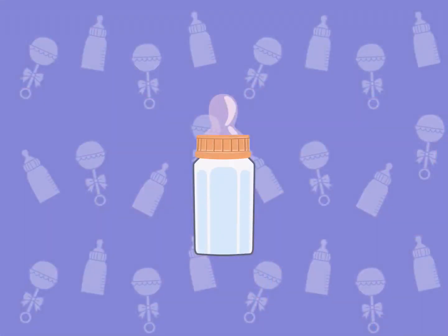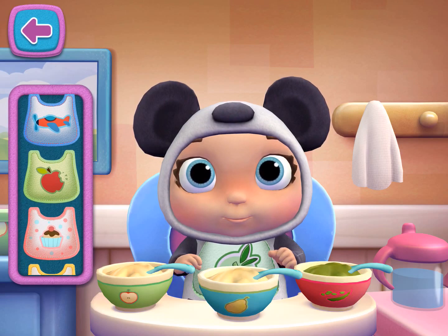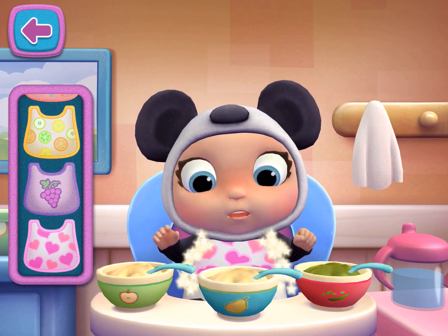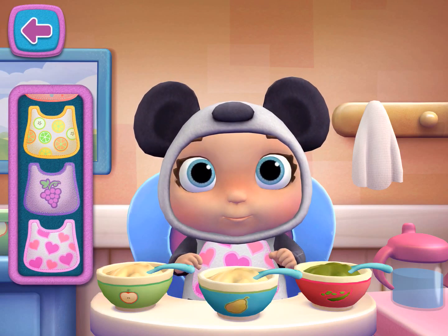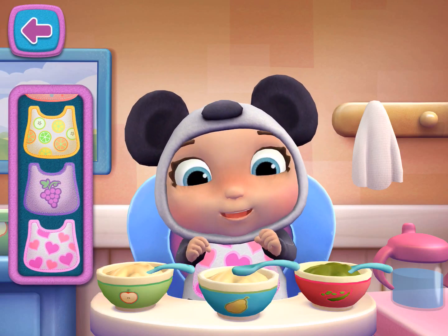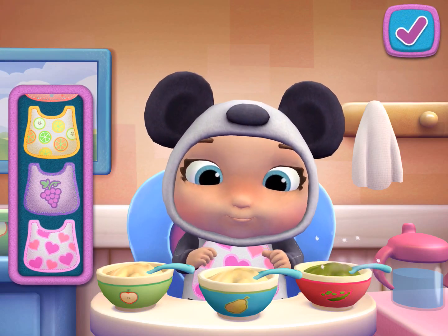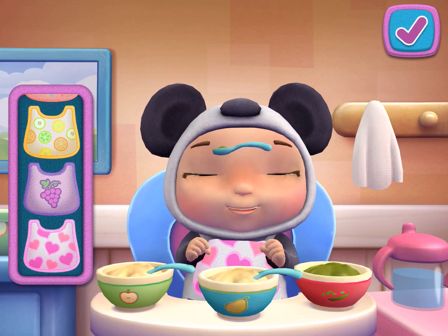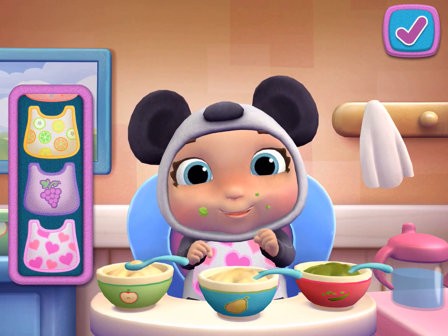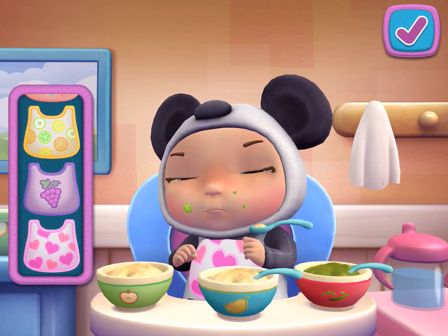Tap the active snack time. That baby doll looks hungry. Tap the check mark if you're ready to move on, or keep playing to feed your baby doll a little more. Uh-oh! Someone made a mess! Use the towel for a quick clean-up!